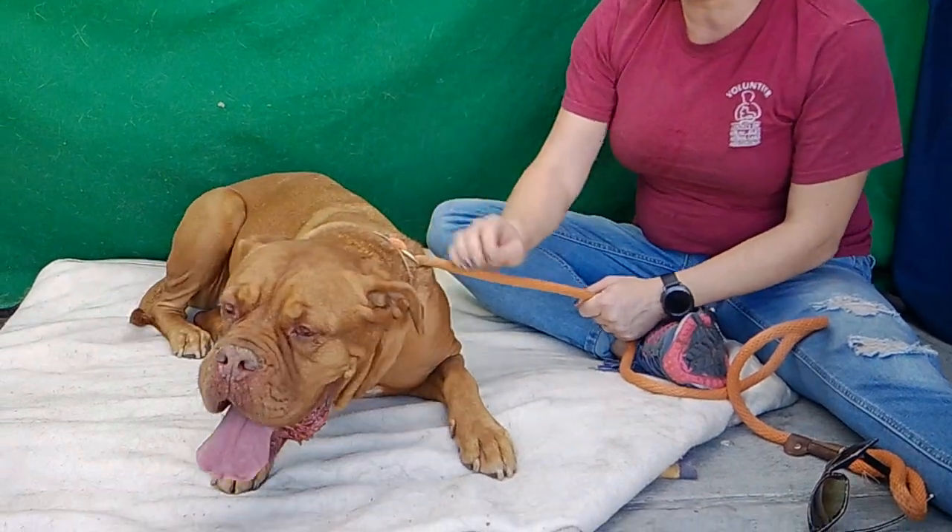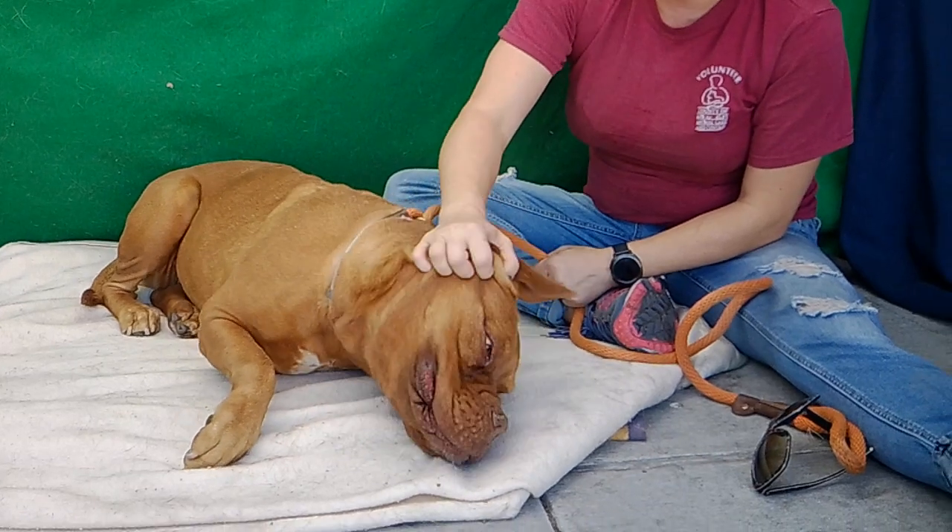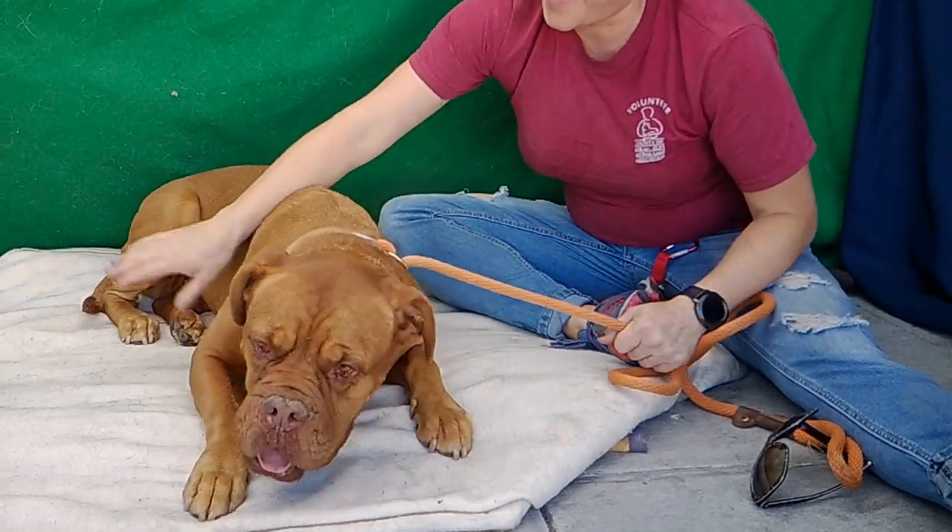Right now she's really mellow, but I think it's because she's a little uneasy about being here. She's an owner surrender — no reason given. I don't know why anybody would give her up. She's amazing.